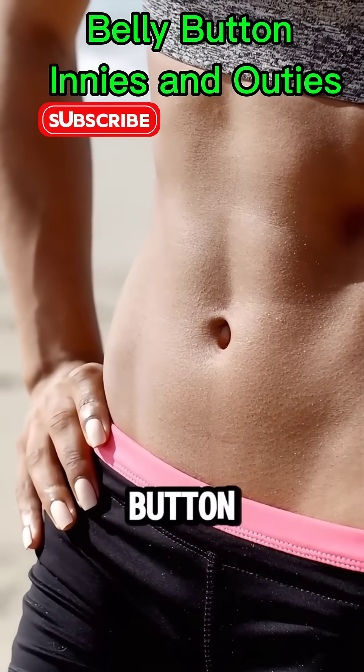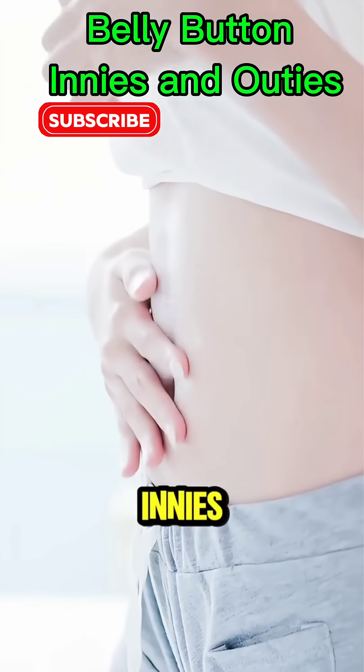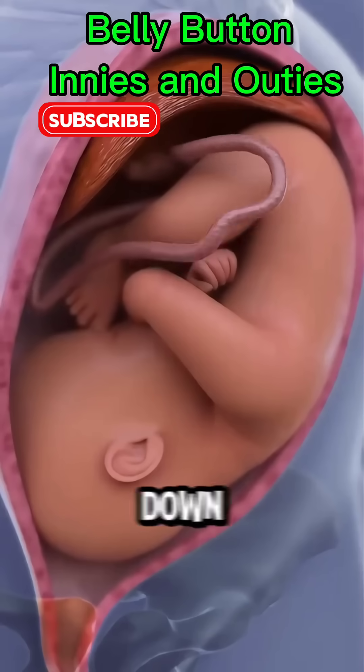Ever wondered why we even have a belly button? And why some are innies while others are outies? Let's break it down.